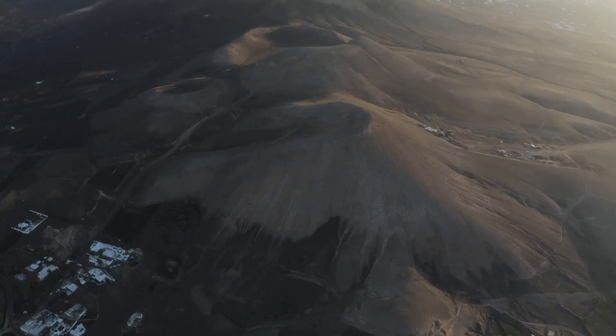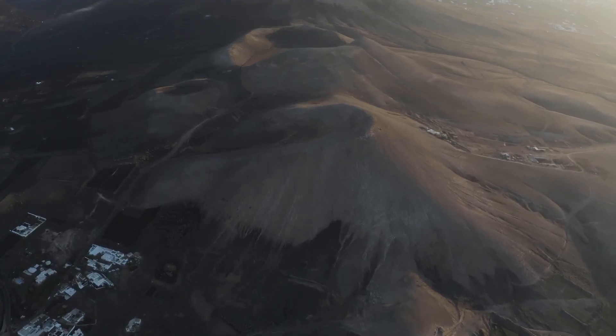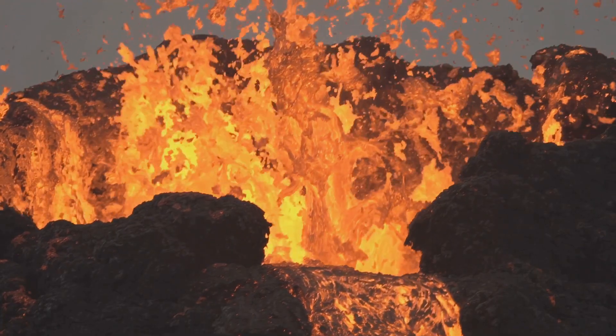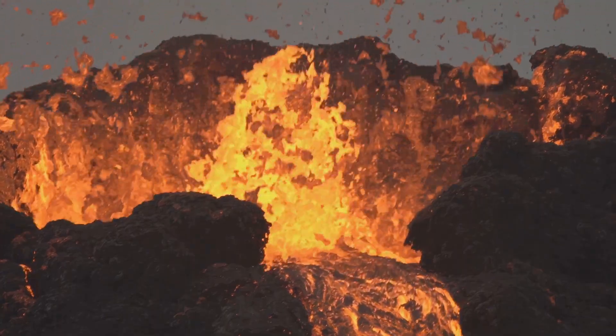This low percentage of molten rock is considered insufficient to fuel a major eruption. However, the magma chamber is a dynamic system, constantly replenished by magma from deep within the Earth.